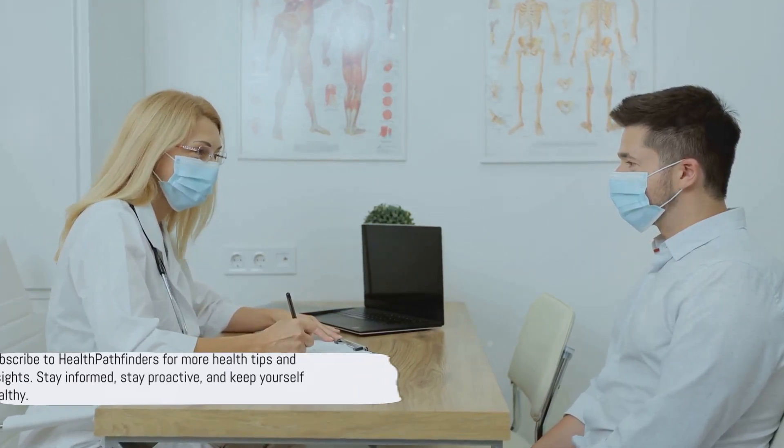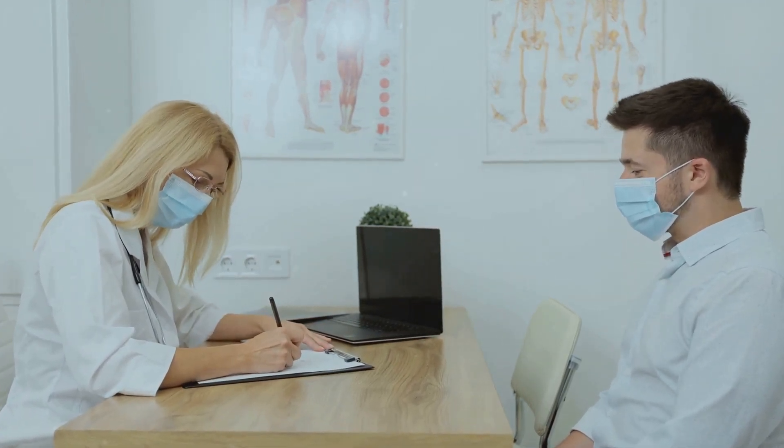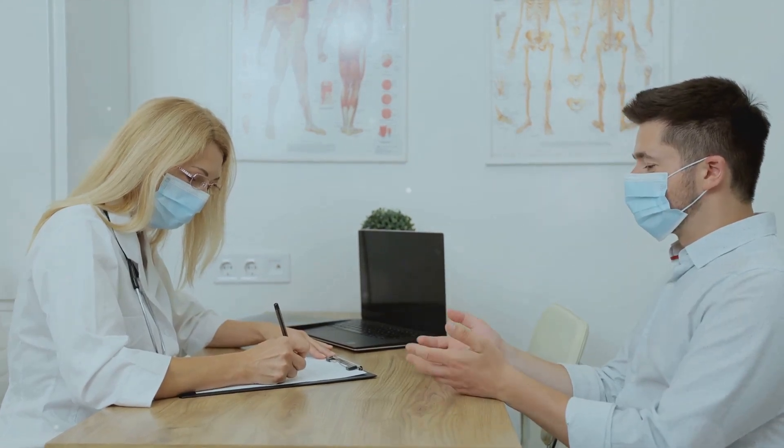As we wrap up, don't forget to hit the subscribe button and join the Health Pathfinders community. Stay tuned for more health tips and insights. Remember, knowledge is the first step to staying healthy.